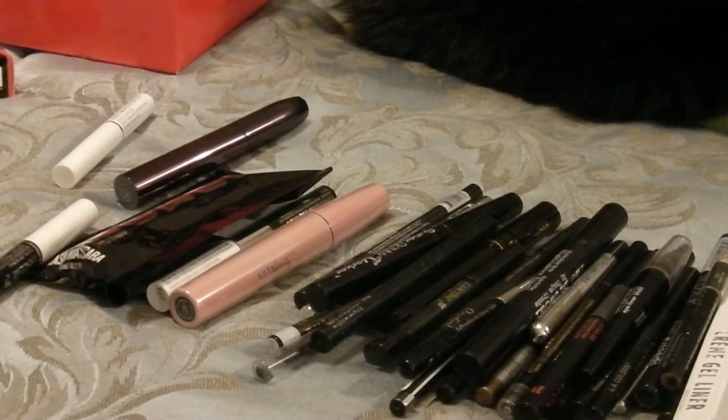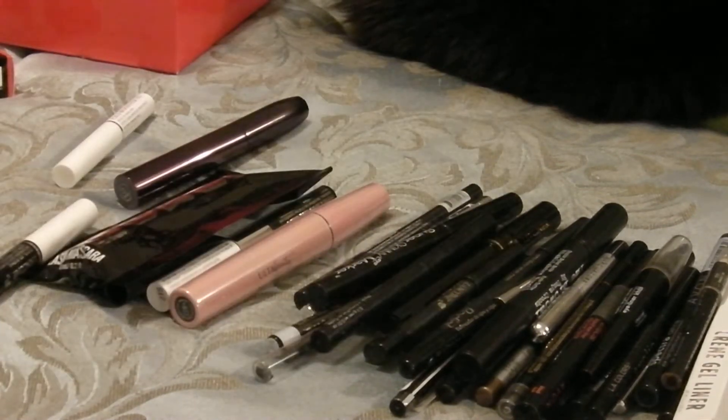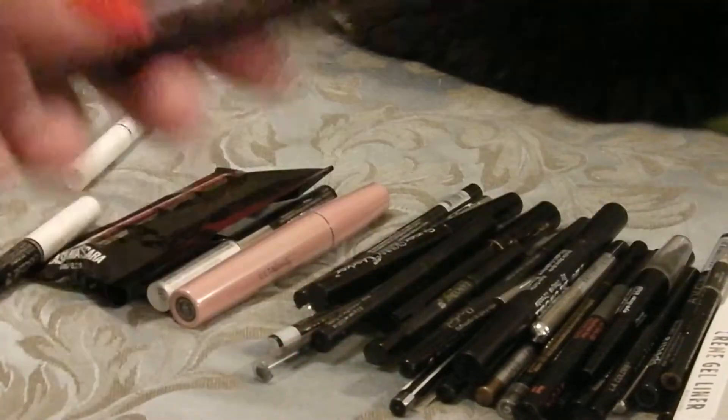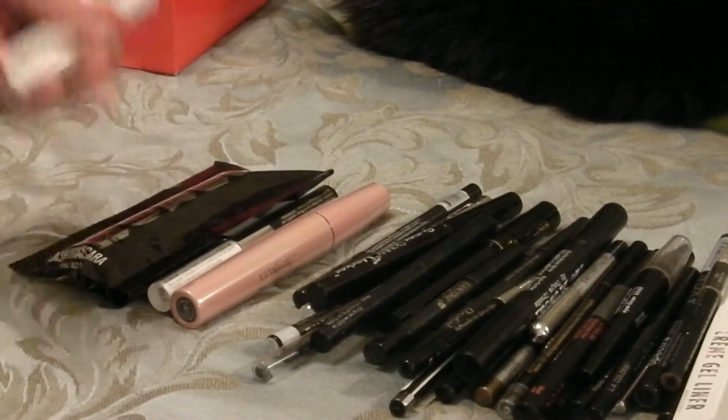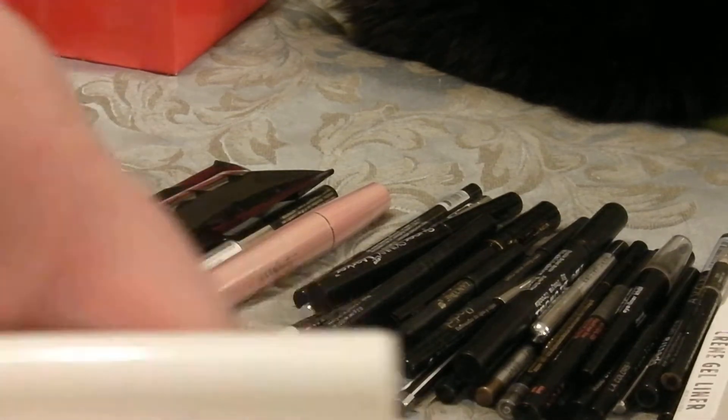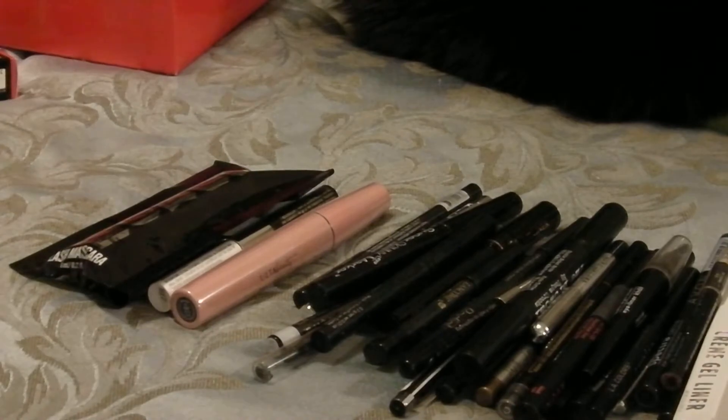Here is one by Avon called Big and Daring — I think this is probably dried out. Yeah, it's dried out so I'm getting rid of that one, but it is a great brush. Here is an Ulta Beauty Amped Lashes — I didn't care for that, getting rid of that one. Here are two boosters by Lancôme — I'm going to keep those.